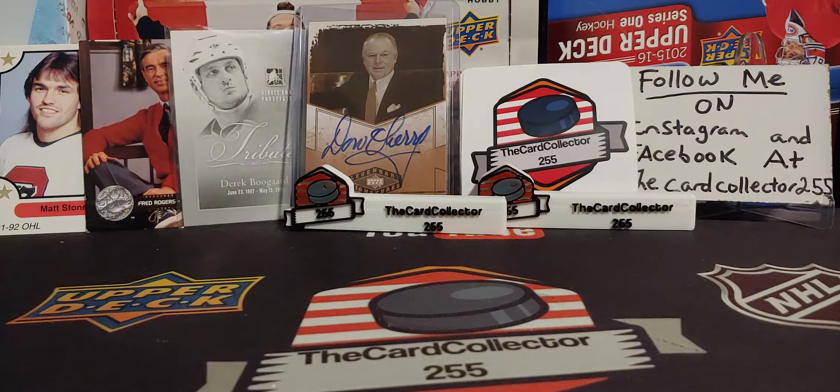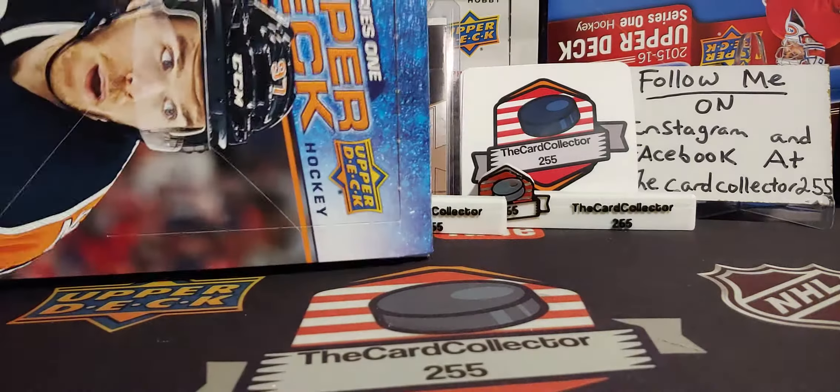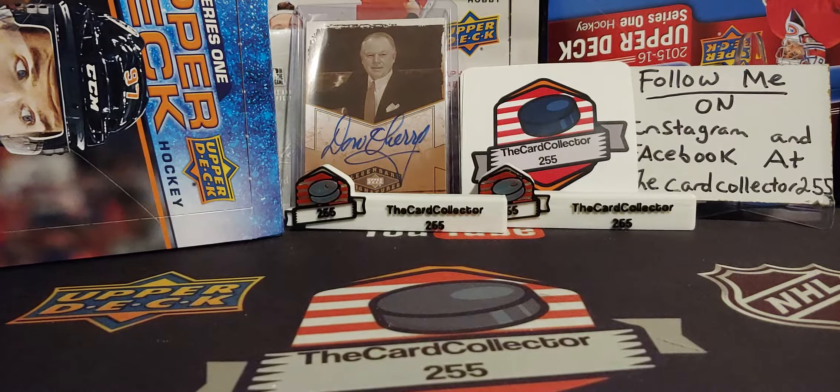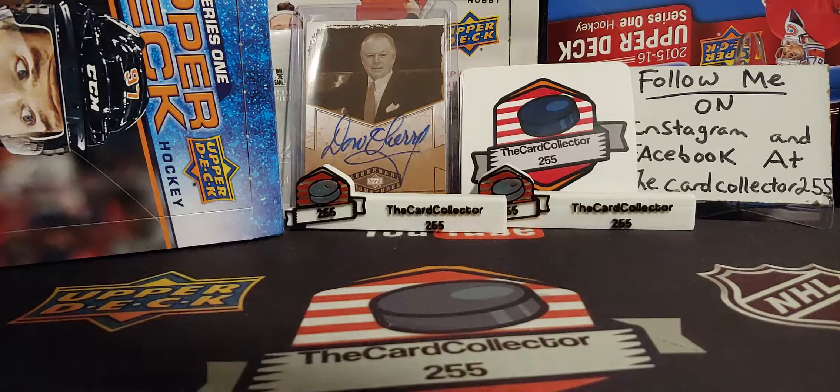I'm really only looking for the good young guns — that is Lafreniere, Byram, and Norris — hopefully some decent names. And if you guys have not subscribed, we're doing a contest very soon, hopefully in a week or so. So we're gonna set that right there. Let's get into this and I hope everybody subscribes, likes, and shares.